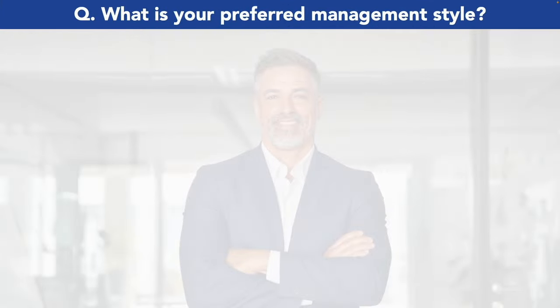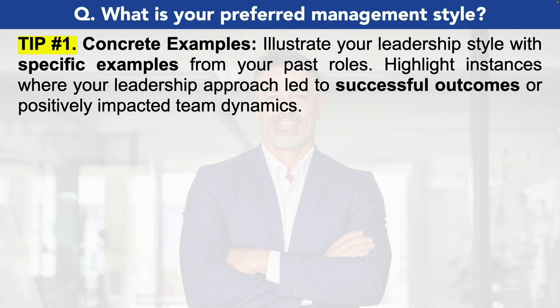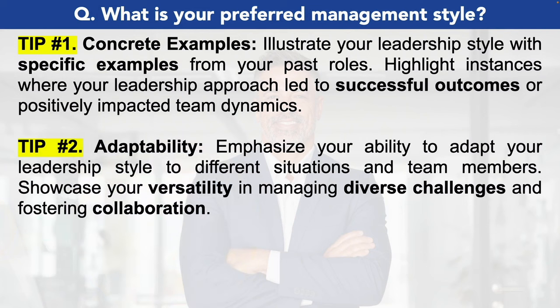Here is the next production manager interview question: what is your preferred management style? This is a question that is almost guaranteed to come up during any type of managerial interview. Tip number one, provide concrete examples — illustrate your leadership style with specific examples from your past roles, highlighting instances where your leadership approach led to successful outcomes or positively impacted team dynamics. Tip number two, adaptability — emphasize your ability to adapt your leadership style to different situations and team members, showcasing your versatility in managing diverse challenges and fostering collaboration.